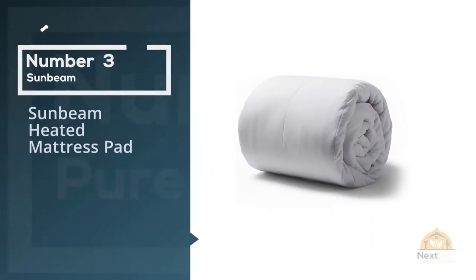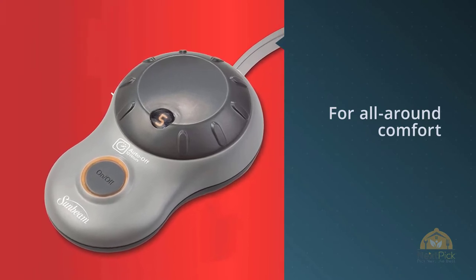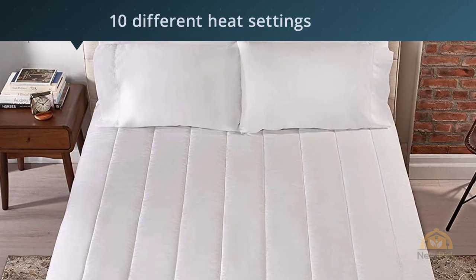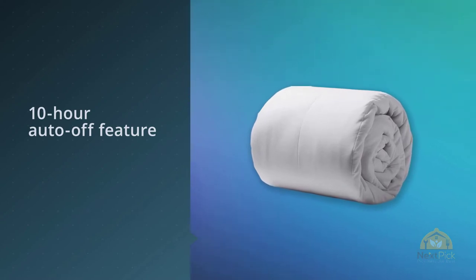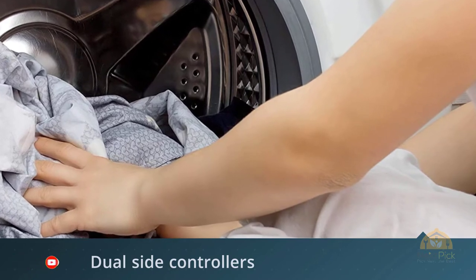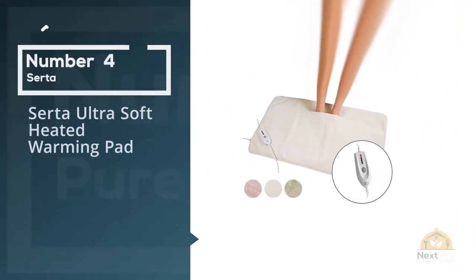Number three: Sunbeam heated mattress pad. For all-around comfort to soothe achy legs, back, neck, or shoulders, consider trying a heated mattress pad on your bed. Amazon customers love that it offers 10 different heat settings plus a 10-hour auto-off feature, so you can sleep with peace of mind. This soft Sunbeam quilted heated mattress pad features dual-side controllers, each with 10 heat settings. The EasySet Pro controller gives you control over heat levels, while dual-sided ThermoFine technology assures heat consistency by auto-adjusting throughout the night.